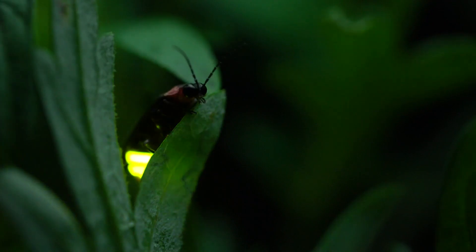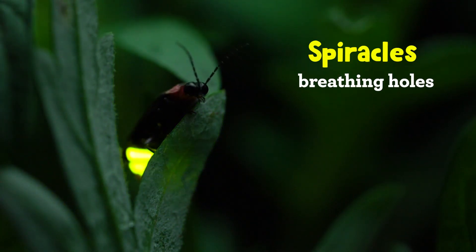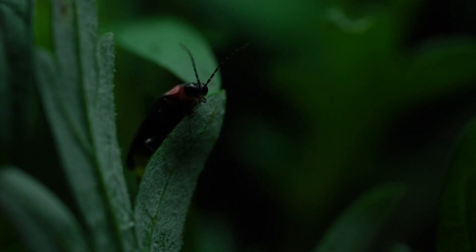So how do fireflies glow? The part that glows is called a light organ, which you can see quite easily if you turn them over and take a look at their abdomen. When the firefly is ready to glow, they open their breathing holes called spiracles along the sides of the light organ to let in oxygen, which kicks off a chemical reaction that emits light.